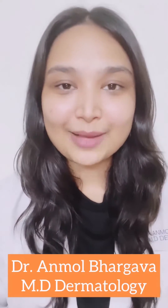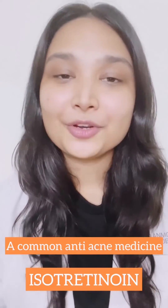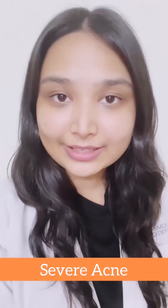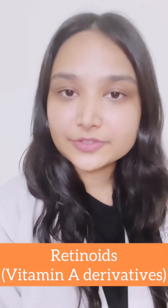Hi, I'm Dr. Anmol and today I'm going to share with you everything that you need to know about a very commonly prescribed anti-acne medication known as isotretinoin. Isotretinoin is an oral medication prescribed for severe grades of acne. It belongs to a drug class called retinoids, which are basically derivatives of vitamin A.